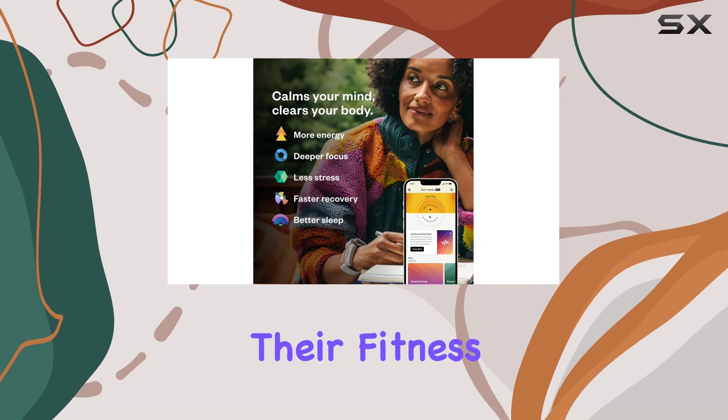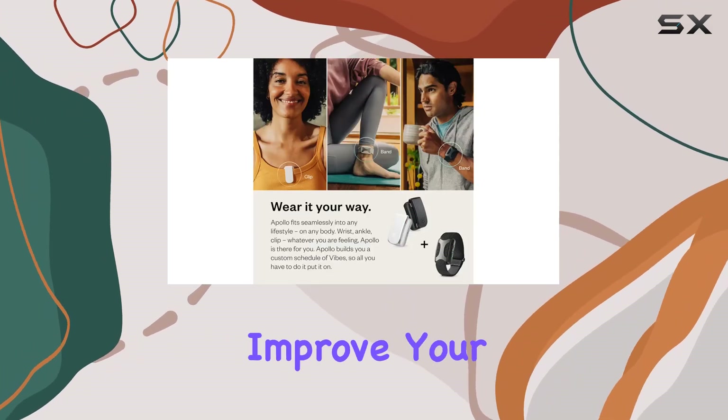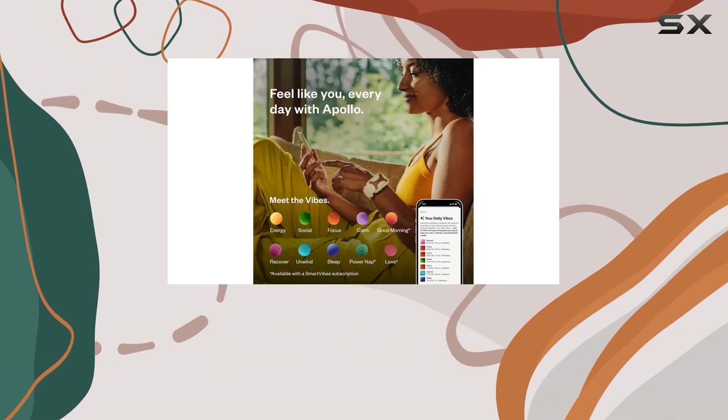For those looking to optimize their fitness, Apollo also plays a significant role. It helps improve your heart rate variability, HRV, and facilitates faster physical recovery.